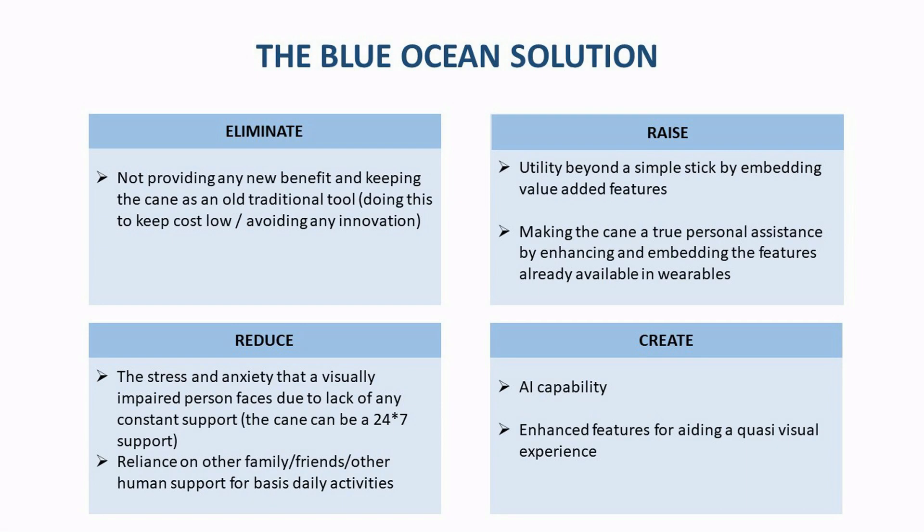Here you can see the Blue Ocean Solution with the Blue Ocean Solution Framework.